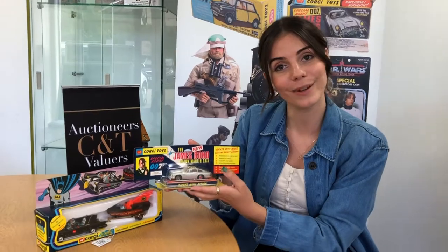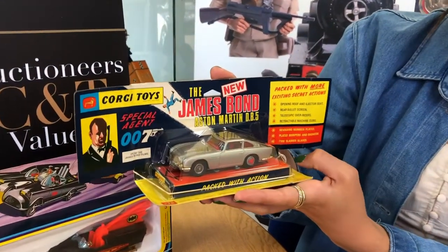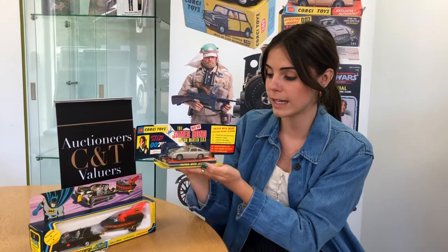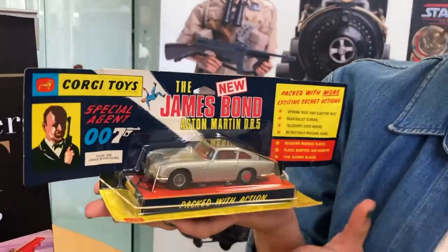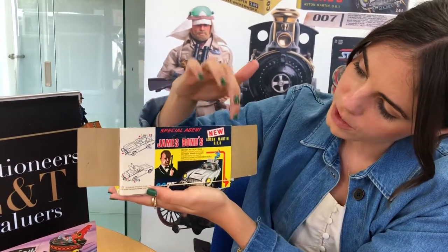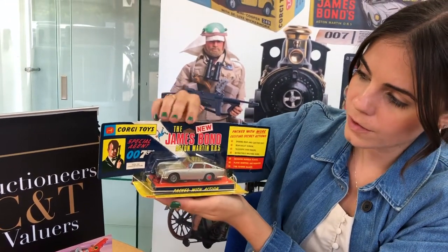The first one is lot 463 — it is the James Bond Aston Martin DB5, first edition silver one. It is really lovely and in great condition. This is the rarer bubble box and it comes with its instructions, all present, and the badge. Just to show you the back of the box as well, which has the James Bond print on it. The estimate for this lovely piece is £300 to £500.